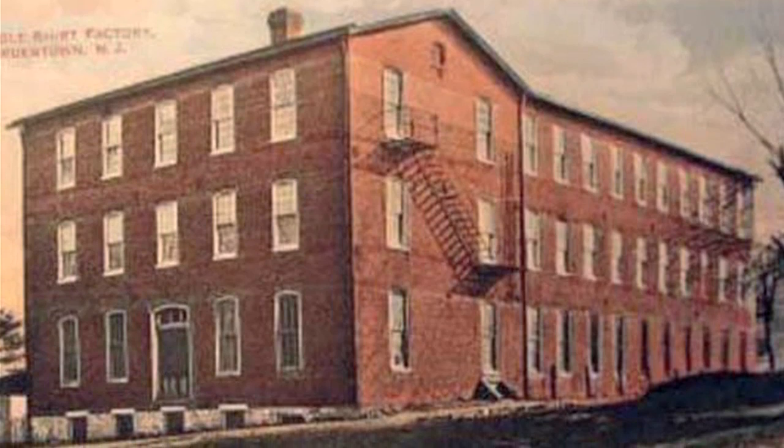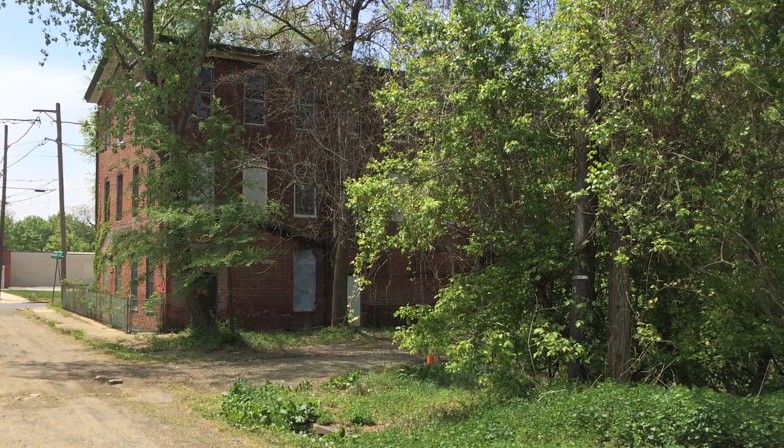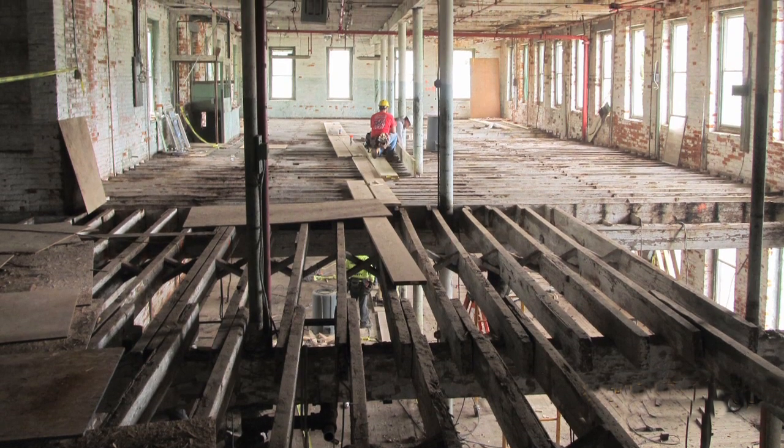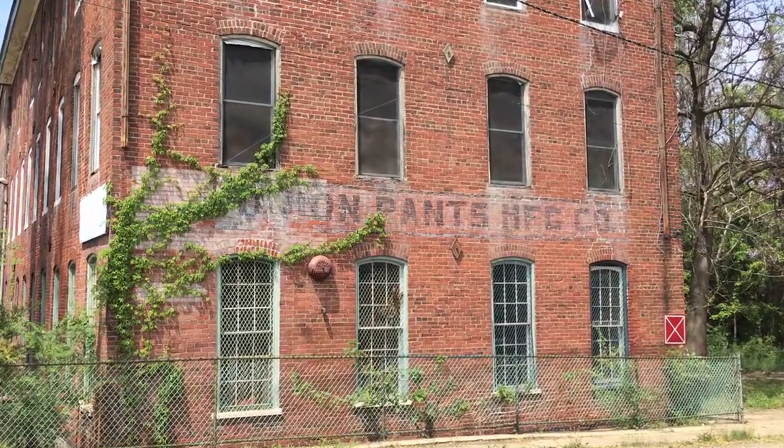It was a textile factory built in 1882. It was abandoned for 35 years before we took possession. The structure itself was in disarray. It used to be both the Union Pants Factory as well as the Eagle Shirt Factory, and hence when we were naming the building at the end, we called it the Eagle Building to capture that history.